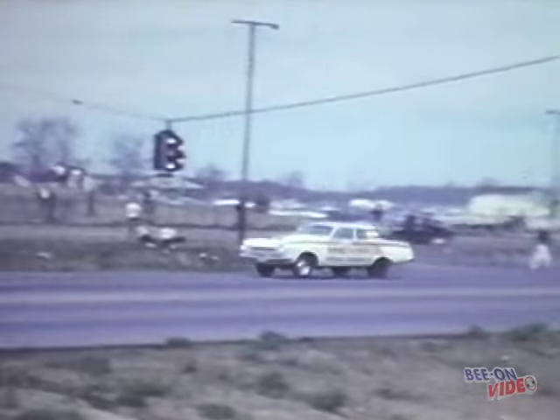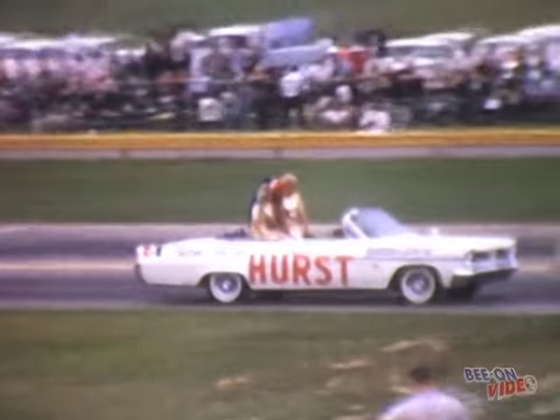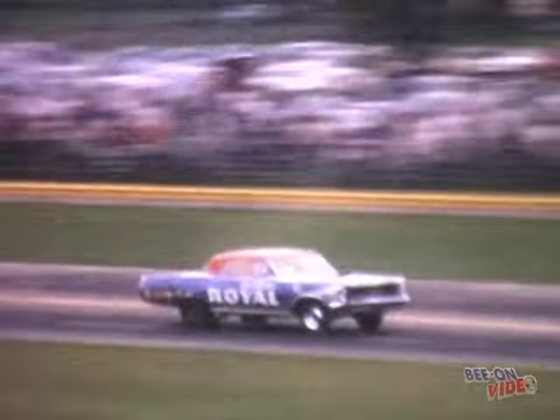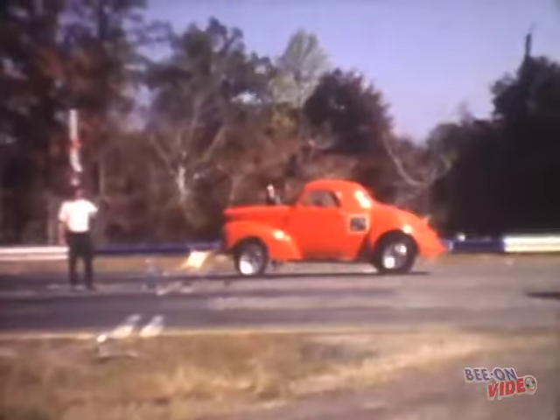Next up, the Ram Chargers out of Hodges Dodges on Woodward Avenue in Ferndale. That's John Foss with the flag jumper Dodge out of Farmington, Michigan. At the NHRA U.S. Nationals at Indy in 1963, our super stockers came face to face with the new Christmas tree starting system. There's Gas Ronda with his 63 super stock Ford. More super stock action from 1964.